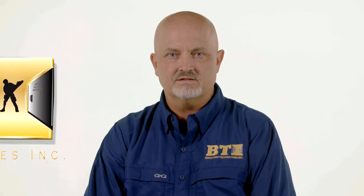My name is Darren Phillips and I'm the founder and owner of Breaching Technologies. I'm excited to show you this video. It was filmed in Pleasanton, Texas with the help of Chief of Police Ronnie Sanchez and some of his SWAT officers.